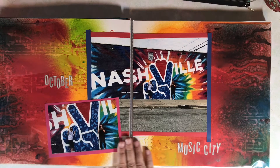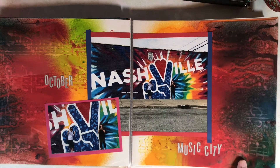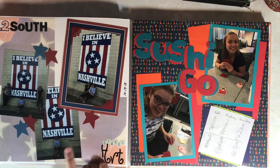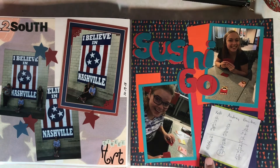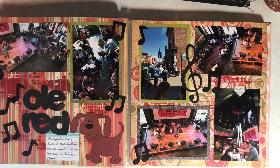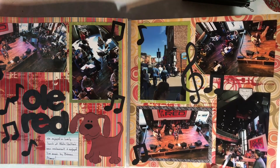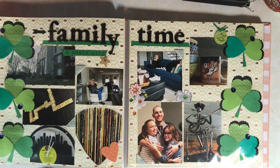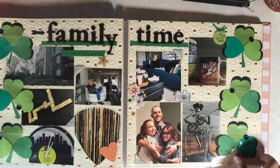There are many murals in Nashville. This is another one in the 12th South area. I believe 'I Believe in Nashville' is also in the 12th South neighborhood. We played Sushi Go at the hotel — it's a favorite game — and we had lunch at Blake Shelton's restaurant, Ole Red, in downtown Nashville. We stayed at an Airbnb, and I did a page of pictures from where we stayed and just having fun hanging out as a family.